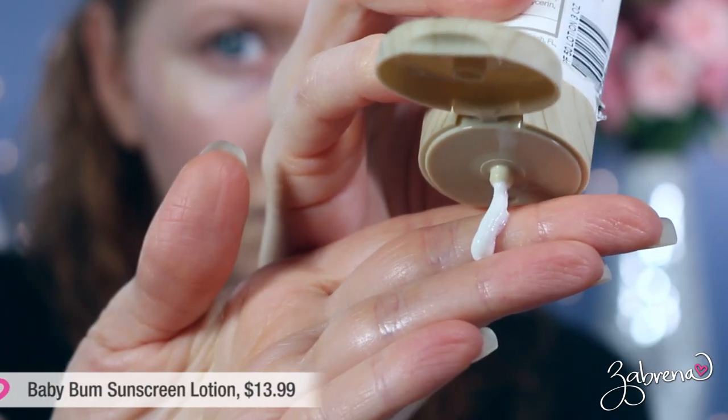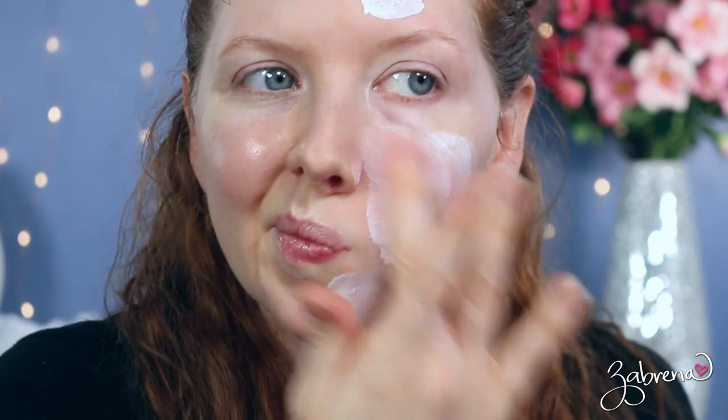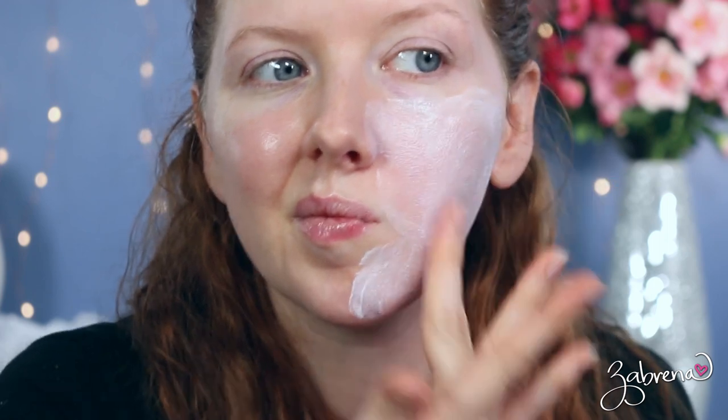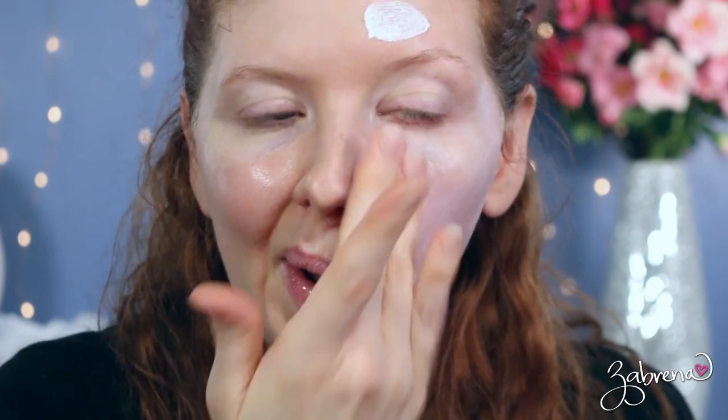Most of the sunscreens I'm sharing today do not have a scent — Aveeno is probably the most scented of all of them. Another favorite I use on my kids and myself is from Baby Bum, which you can find at Target. This is their Mineral 50 Broad-Spectrum SPF, water resistant for 80 minutes. It's vegan, gluten-free, and mineral-based zinc oxide. It contains coconut oil, shea butter, and coconut butter, so it feels really nice on the skin, doesn't leave an oily residue, and absorbs pretty quickly. It does have a white cast, so again it's one I tend to wear on its own when outdoors.